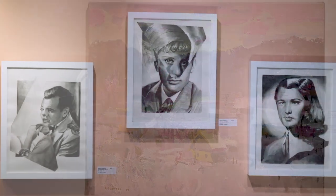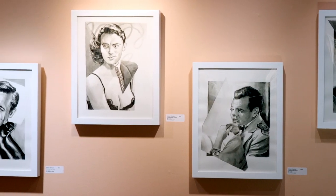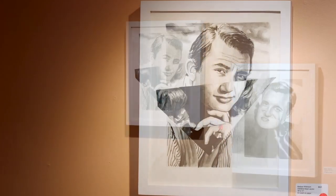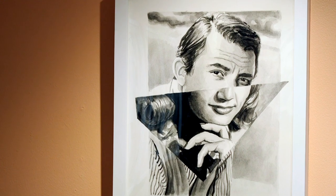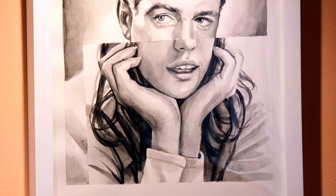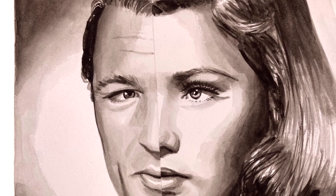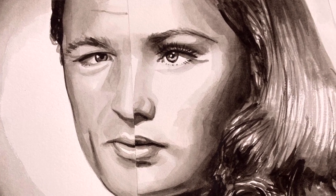As you enter our lower level gallery you will be greeted by work from our featured artist of the summer, Melissa Wilkinson. She is from the Midwest but is currently working out of New York. In her body of work, Chimera, Melissa features portraits that juxtapose iconic male and female subjects from the late 70s and early 80s. Through her process she seeks to explore micro expressions, gender play, and the exploration of her coming of age as a queer person.